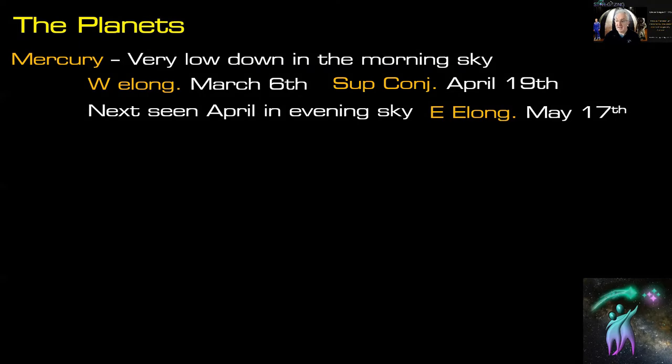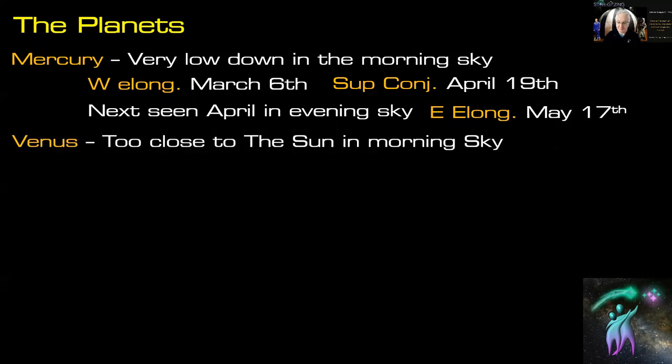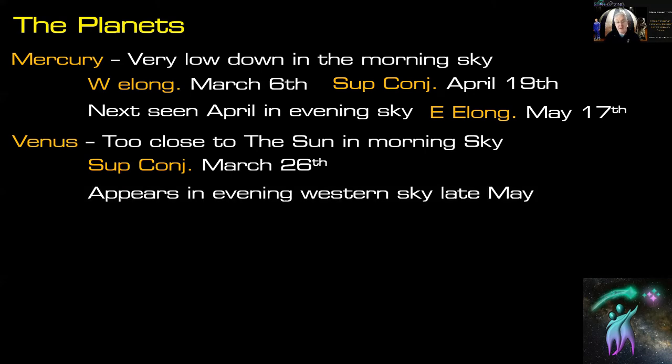Mercury won't really be seen until April when it moves into the evening sky. Eastern elongation in the western evening sky is on May 17th, so we have a chance in April and May to see it reasonably well. Venus stays too close to the sun to be seen — it's in the sun's glare all month. Superior conjunction is on the 26th of March, and it won't appear in the evening western sky until late May. Its eastern elongation is October 29th.